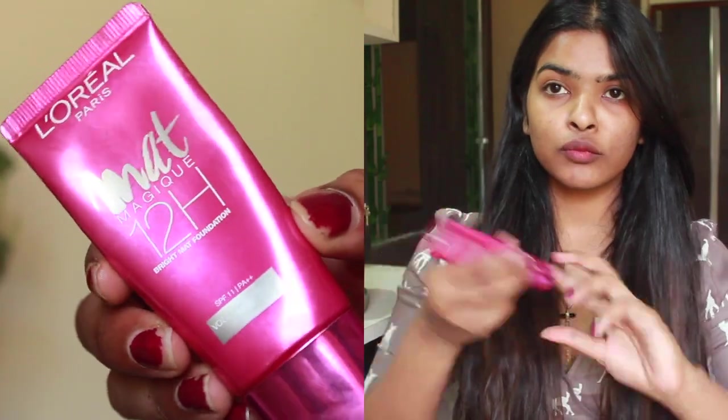I'm starting off with my bare face. I've just applied some sunscreen, then using my favorite foundation of all time — the L'Oreal Paris Matte Magique Foundation. I'm rubbing it with my fingers to warm it up a little bit and applying it all over my face. The best part about this foundation is that you can layer it up — maybe two times.